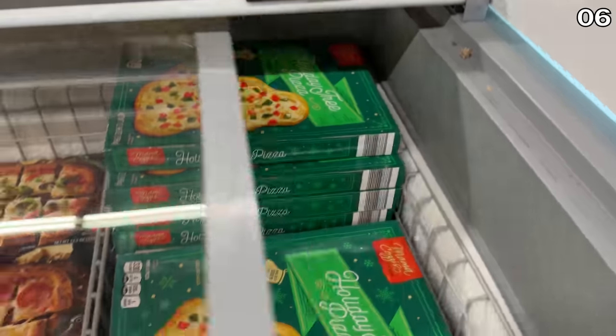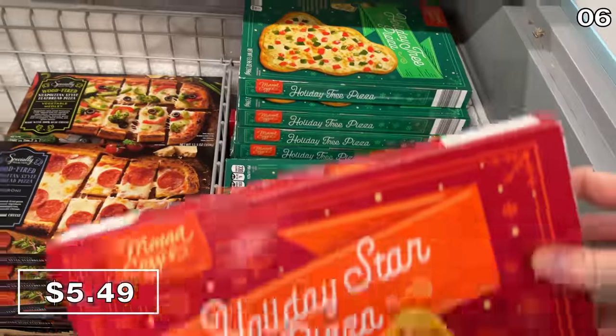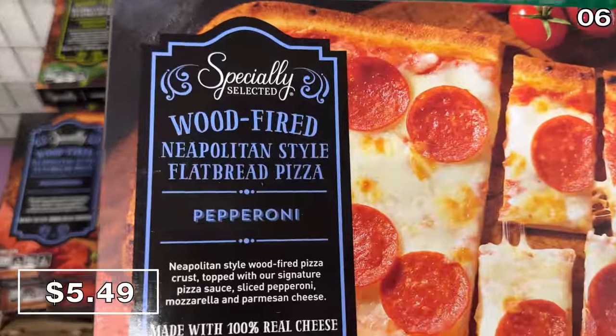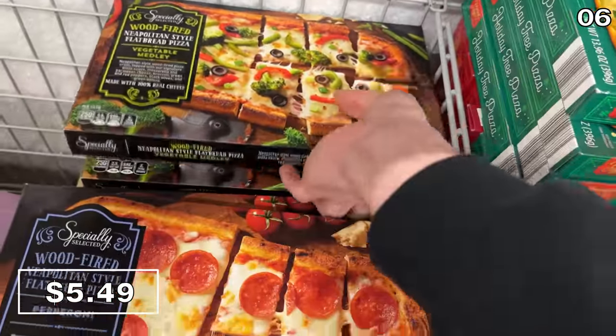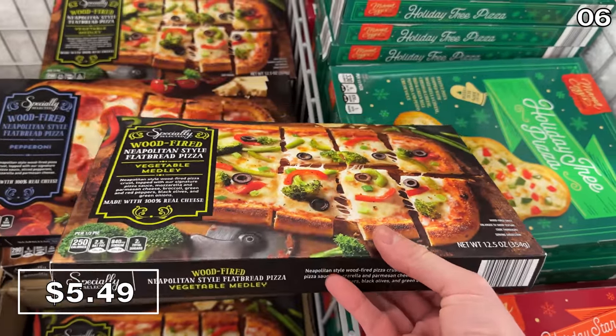In the number six spot, before my list gets a little weird for a brief moment, let's talk pizza. The holiday trees have returned in the form of a pizza alongside these new holiday star pizzas at $5.49 each. For a more traditional pizza, this wood-fired pepperoni pizza looks delicious, and this vegetable medley flatbread, also at $5.49, is something you don't always see on the frozen food aisle.